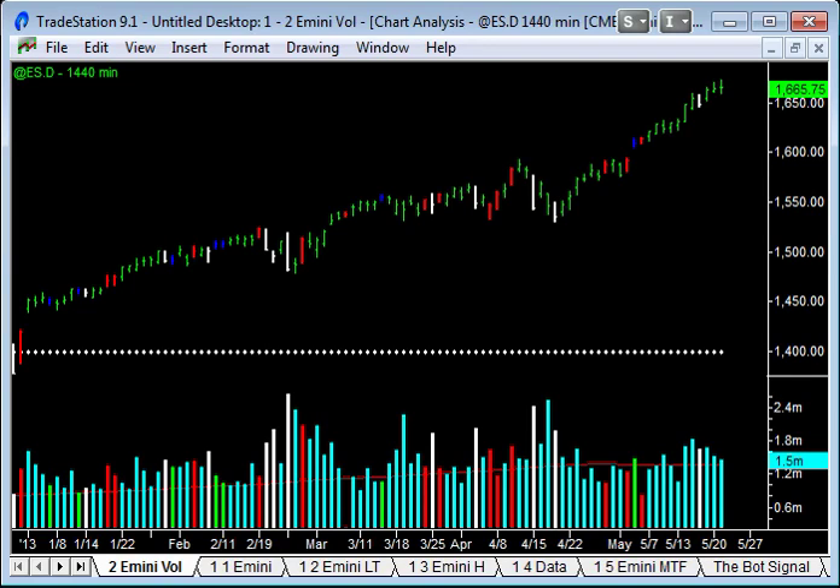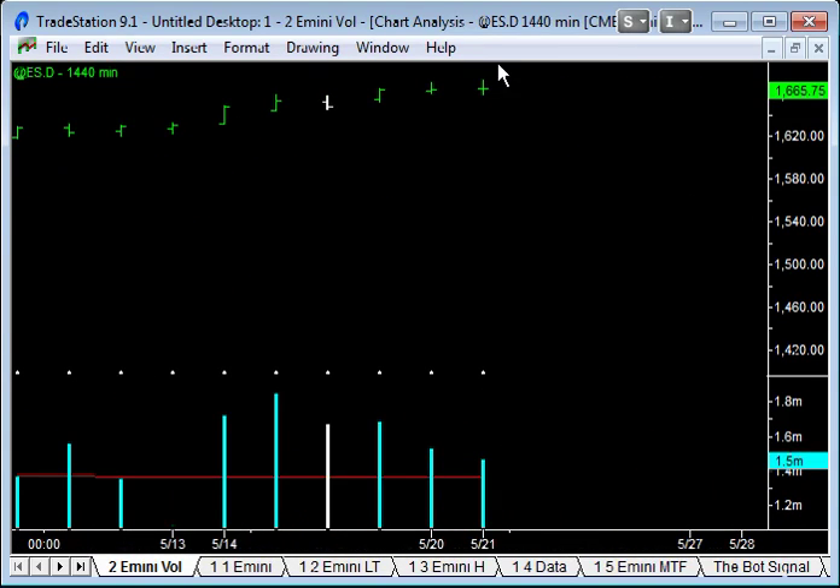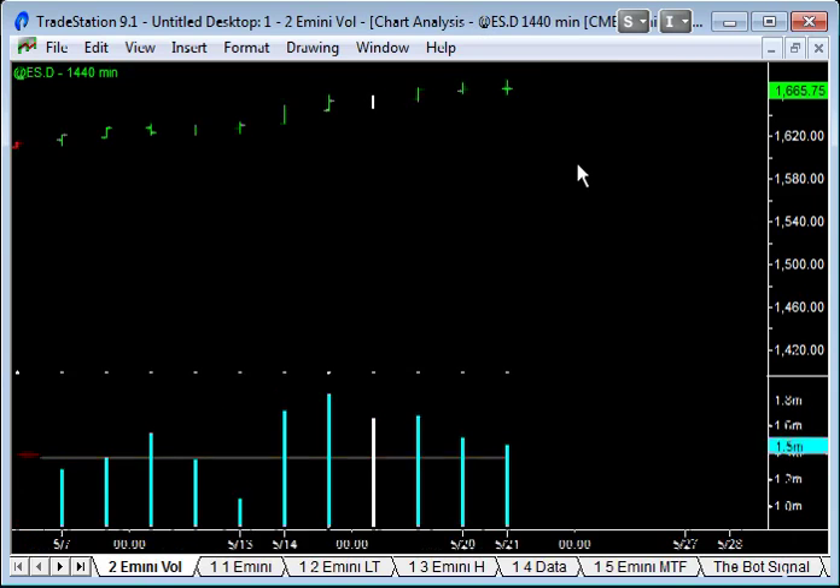I'm Eric, and this is the closed trade review for Tuesday, 21st of May 2013. Another nice little day, and it's actually a doji pattern day. We closed at 16.65 with 1.5 million contracts traded. If you blow this up, you can see the open and close were identical, and it's kind of 50-50 in terms of the range top and bottom — a classic little pattern.